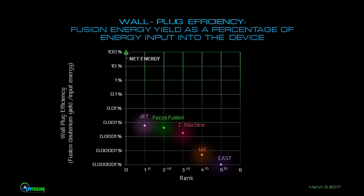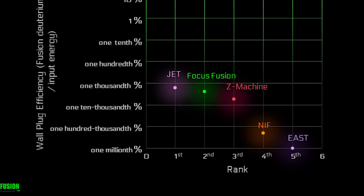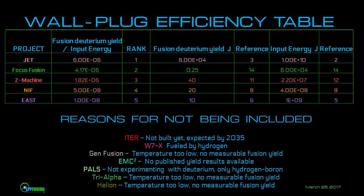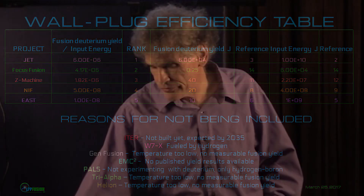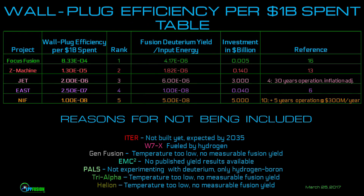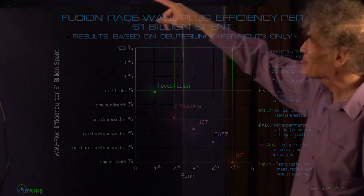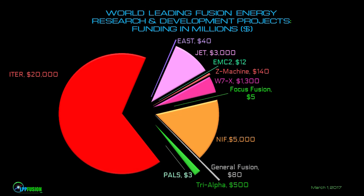Then we're number two in the world, right behind JET. And JET is ahead by only about a factor of 50%. Well ahead of the $5 billion NIF. Now this is a way I like to put the race: if you take into account how much money we've spent for how much wall-plug efficiency, we're number one right now. NIF rates way below us because they spent a thousand times as much money.